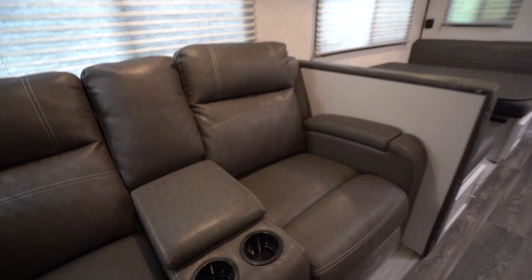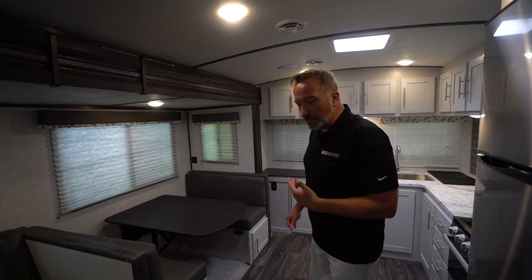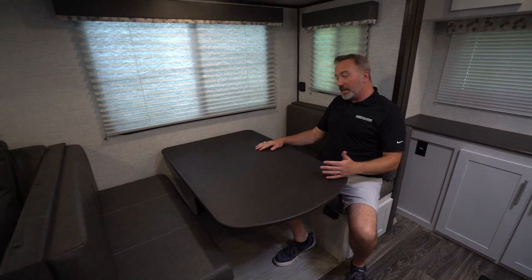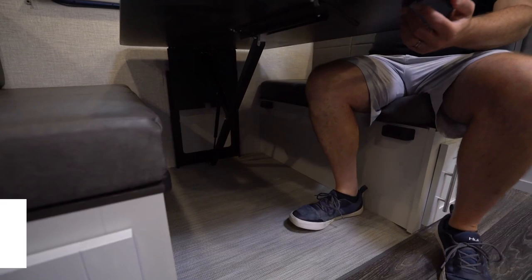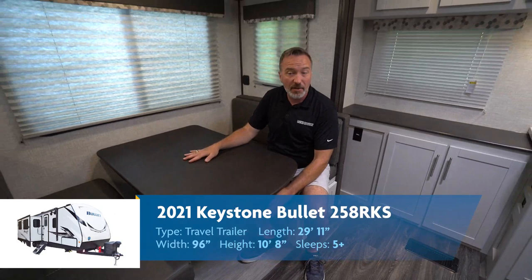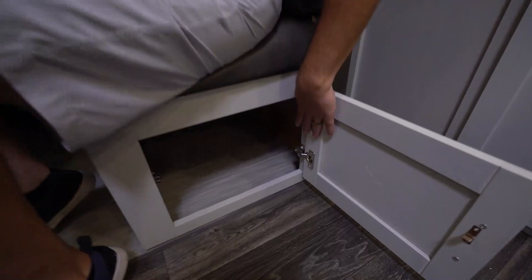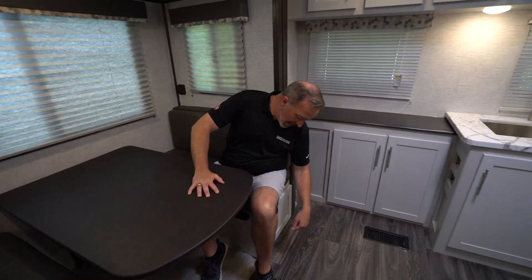Cup holders and a little storage area right there as well. You'll notice too that for 2021, they've taken the carpet out of the slides — nice feature because it makes it easier to clean and gives it a nicer appeal, with a woven material inside the slide. Over here on the dinette, it's a little low, but it is a dream dinette. This is fully extended. Having the dream dinette means I don't have legs down here, so I'm not knocking my knees or my kids aren't knocking their legs against those pipes.